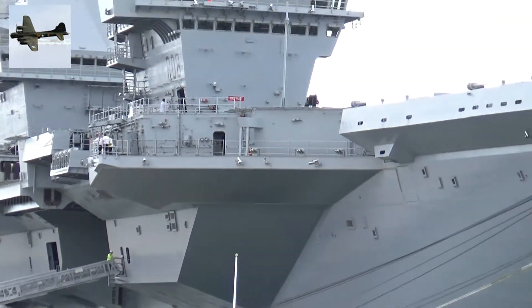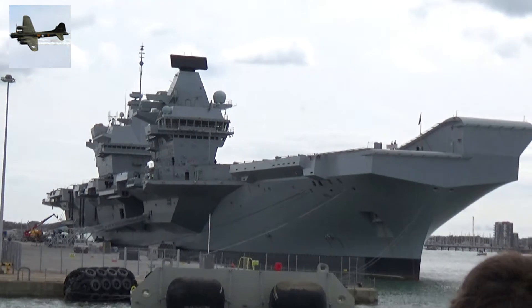On the tour today, we will be looking around at three miles of continuous waterfront, all owned by the Navy.